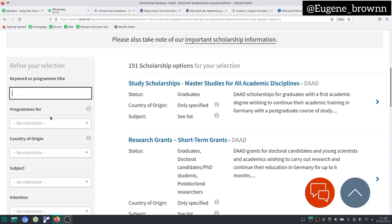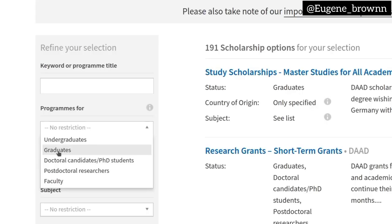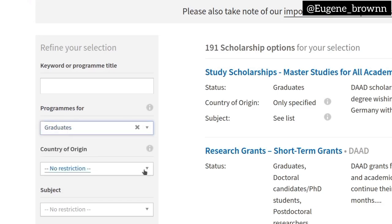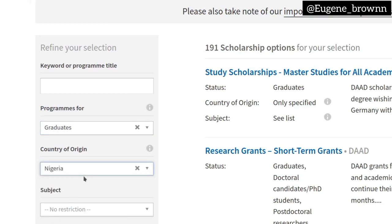If you look at the next option, it asks what program you are searching for — is it undergraduate or graduate? I'm going to give examples with graduate first, then come back to undergraduate, but I'd advise you to watch this example even if you're going for undergraduate. So you select 'graduate' there, and then you select your country of origin to make it more specific. I'm just going to select Nigeria right here — you can select your specific country.